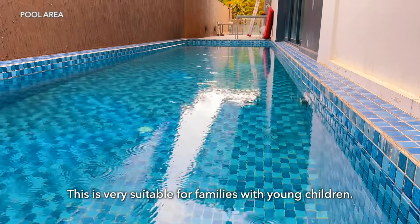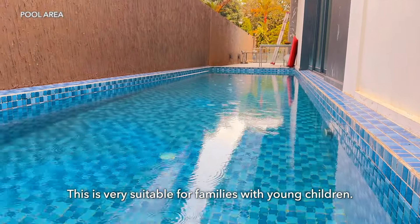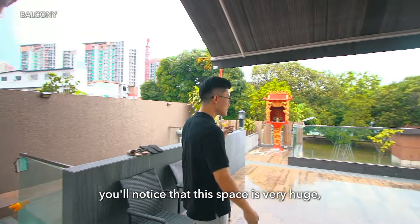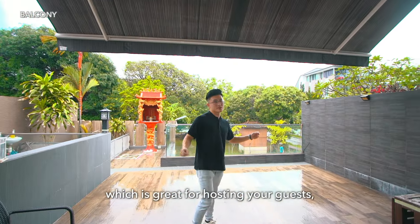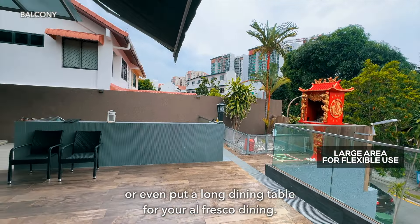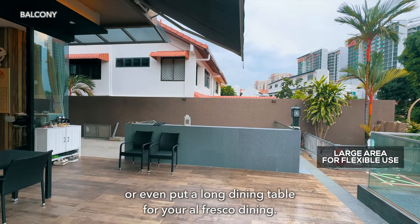This is very suitable for families with young children. As we move on to the big balcony right outside the living area, you'll notice that this space is very huge — great for hosting guests, for barbecue parties, or even putting a long dining table for alfresco dining.